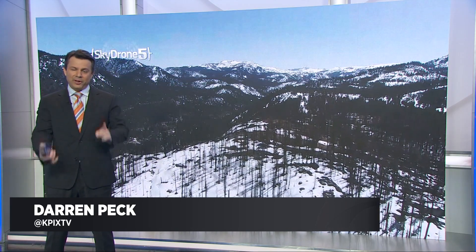You can tell the snowpack looked different from Drone 5 flying over it this year — not only from the burn scars from last year's Caldor Fire, but also from how little snow there was.